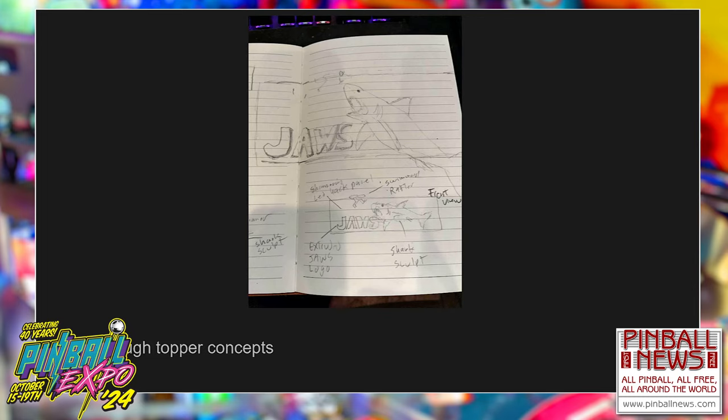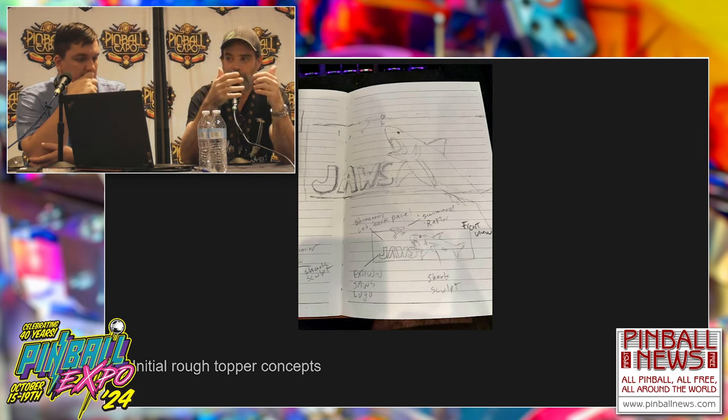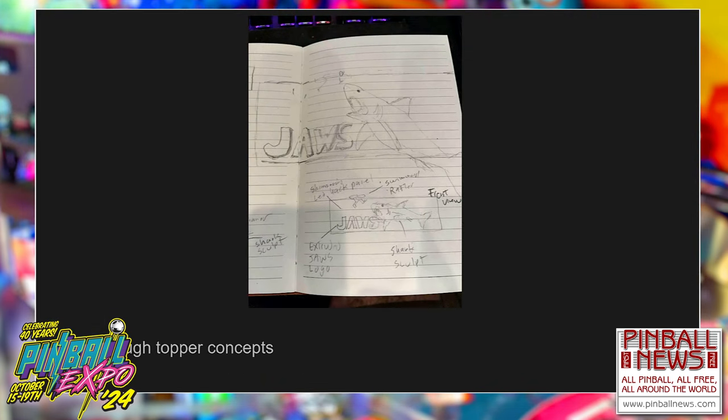People ask about toppers. Very early on I was like, it would be cool to have an LCD back panel or just a million RGB lights behind a shark sculpt going after this dude. I have my original sketch of what I was going for. I said, Harrison, why don't we just concept this and see what it looks like. And — has anyone noticed in the game manual that there are two toppers listed?